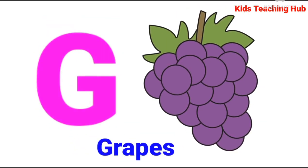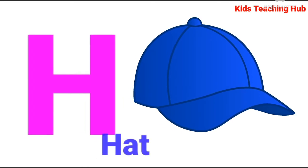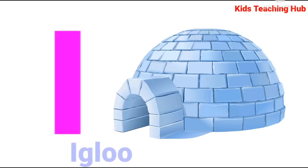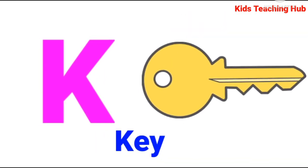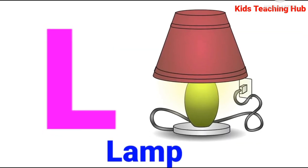G for Caps, H for Hat, I for Ill, J for Jar, K for Key, L for Lap.